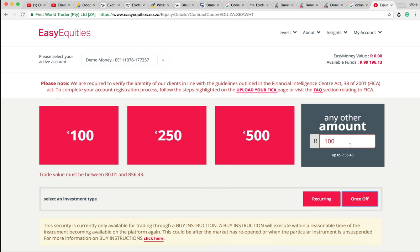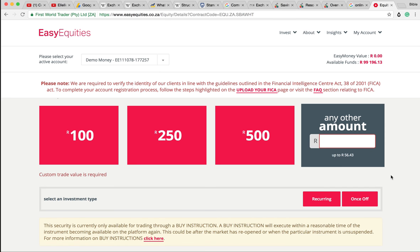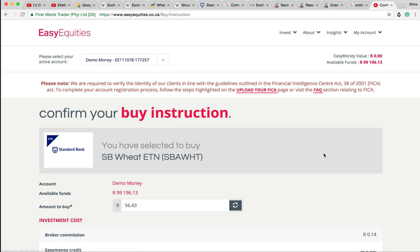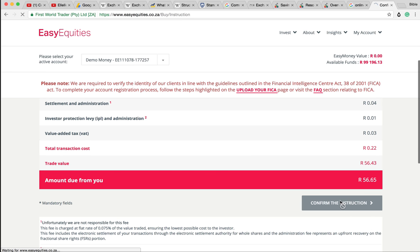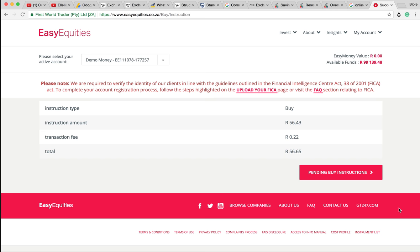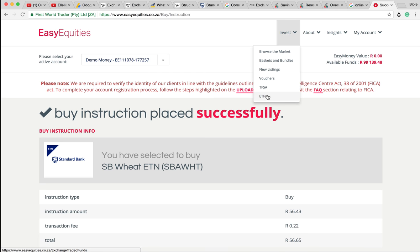I can only buy up to 56 Rand - what? I'd only be able to buy 56 Rand worth of wheat. Maybe that's why the other one didn't go through, because I was going over the maximum amount. Why would you want 56 Rand worth of wheat? If you want 56 Rand worth of wheat you just go to the grocery store and physically buy the wheat. I mean, you can't go to the grocery store and buy platinum - that would be quite interesting, imagine going to Pick n Pay and there's like a platinum aisle.